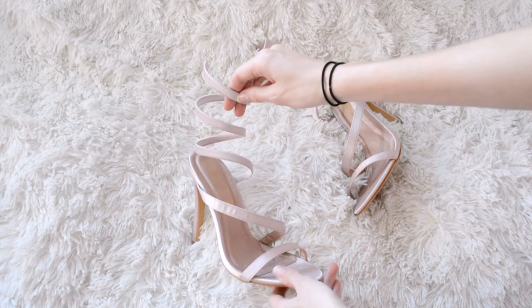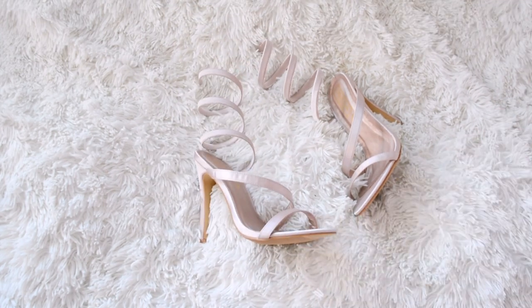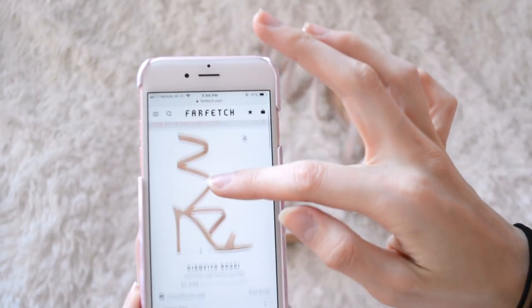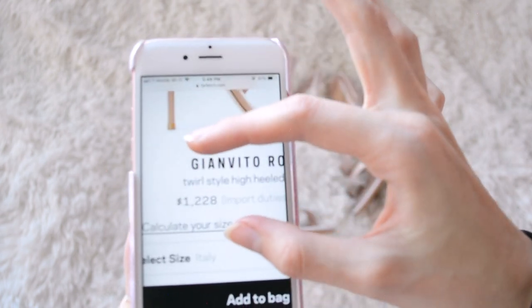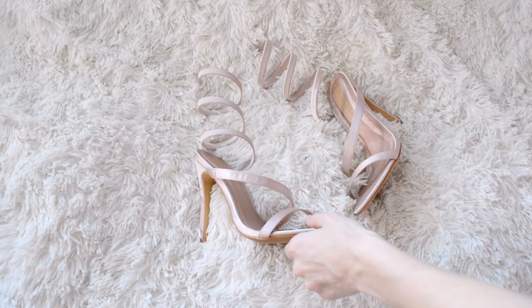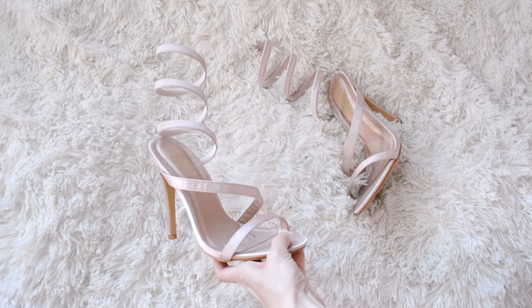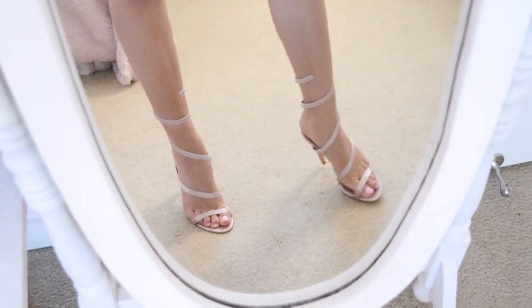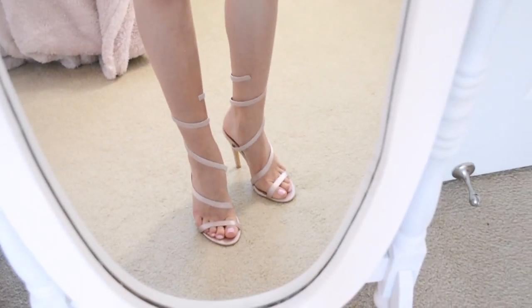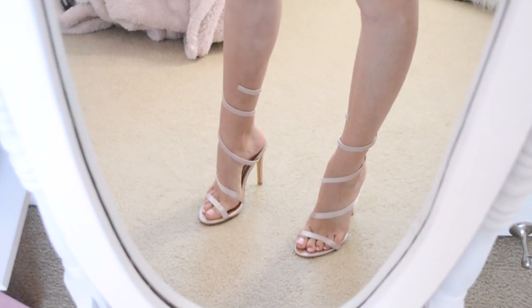These next ones are these beautiful kind of architectural-looking twist heels. They look just like the Gianvito Rossi heels, but they don't come in this exact color — they come in this nude here. They're $1,228, and I got these in a collaboration with In The Style a while back, which are pretty cheap in comparison to the Gianvito Rossi ones. Just a fair warning — these are an expert level heel because they don't have a ton of support in the back since they're all twisty up top, but they are architecturally gorgeous and so stunning.